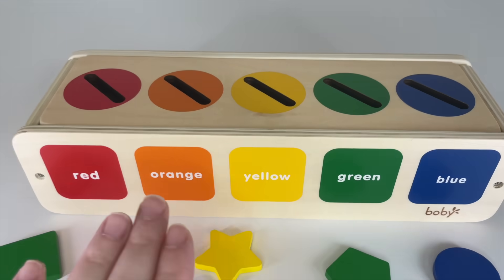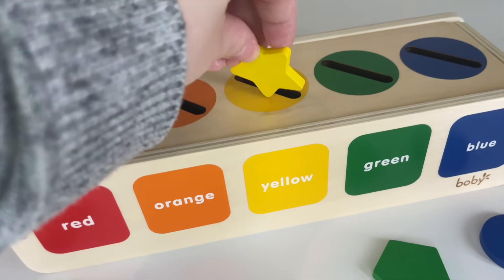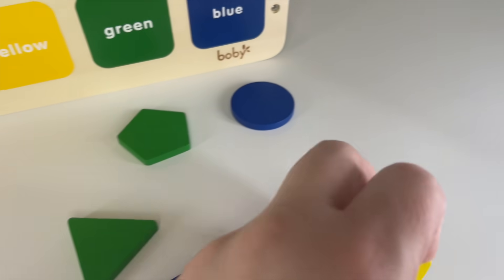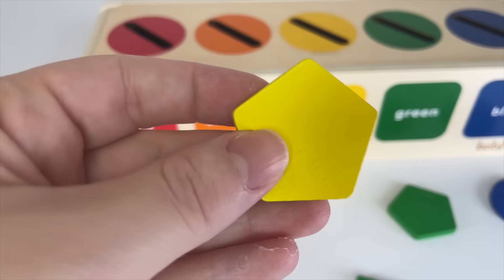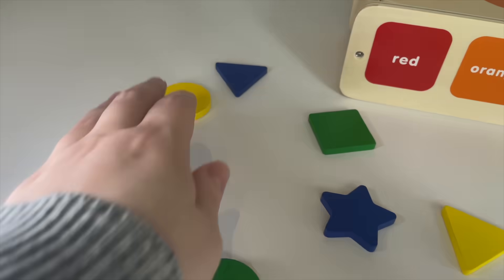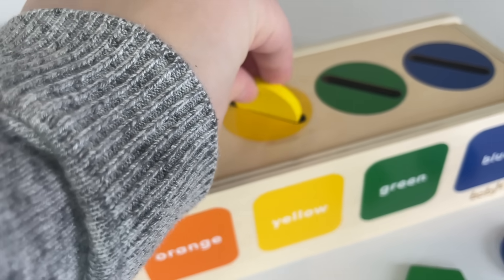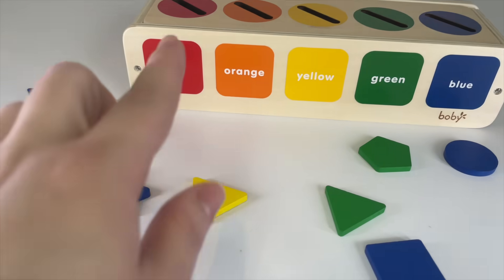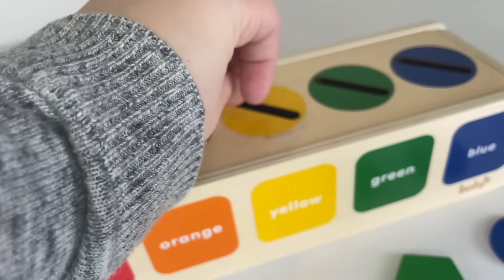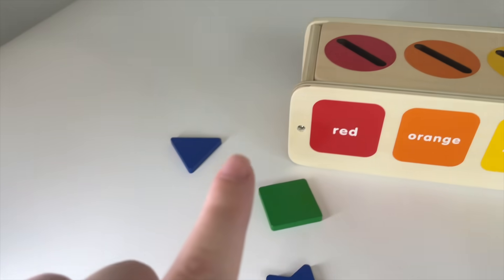Okay, now all the yellow shapes! Oh, we have one right here — a star, yellow shape. Let's put it in. More! Oh, here — a pentagon yellow shape. Let's put it in. Oh, over there — a yellow circle. Let's put it in. And the last yellow shape is a triangle. Let's put it in.